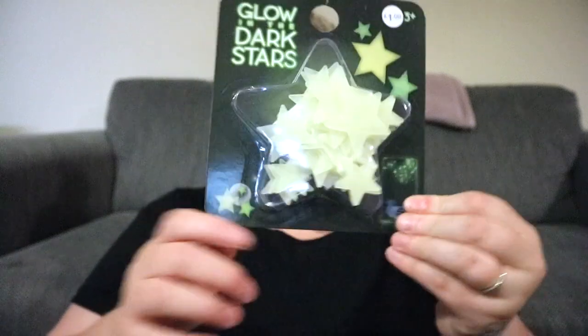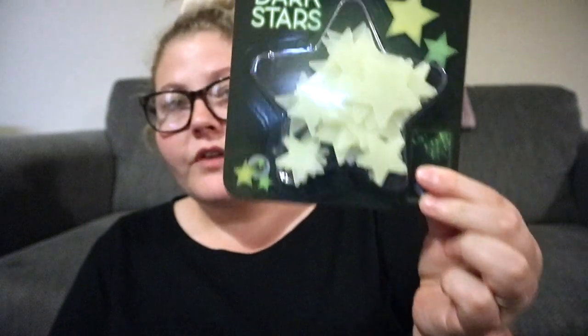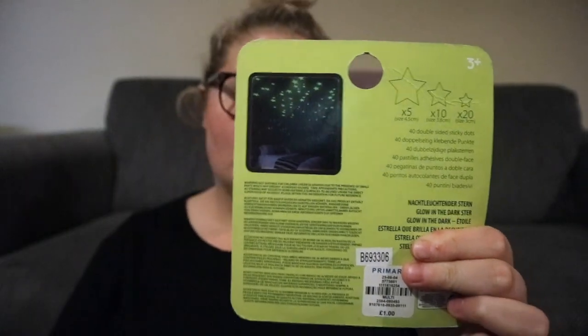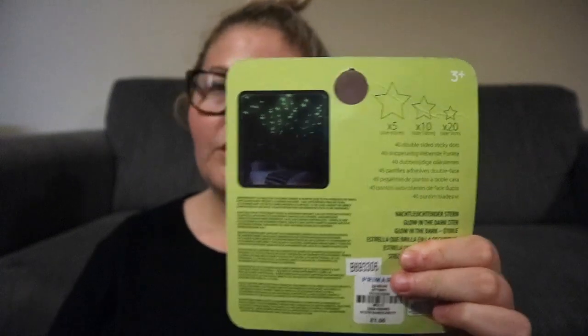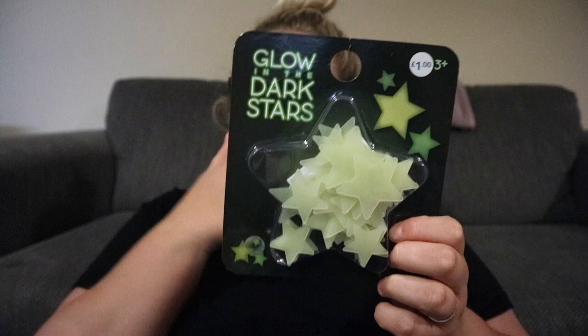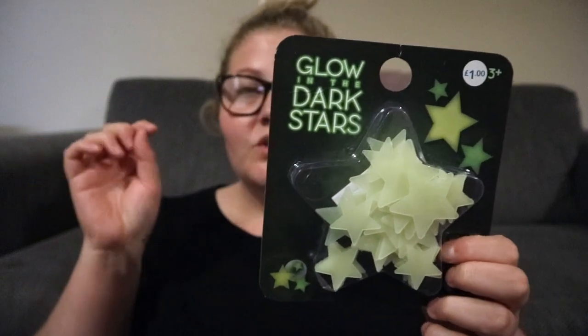We got some stars for our son's room. They glow in the dark — I'm not sure how good they're going to be for a pound, but we'll give them a try. You get five big ones, 10 medium size, and 20 little ones for a quid. You can't really pass up on a pound.